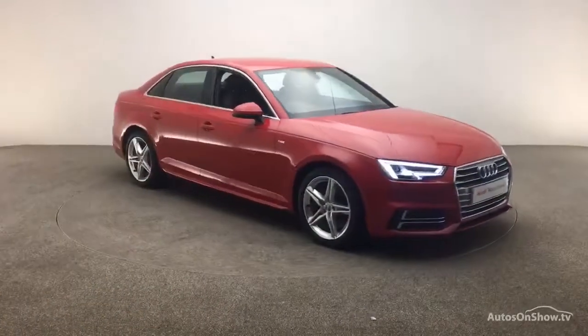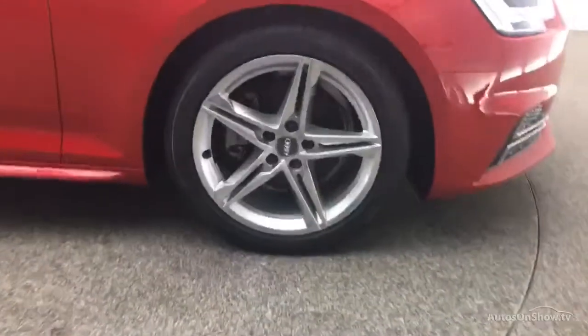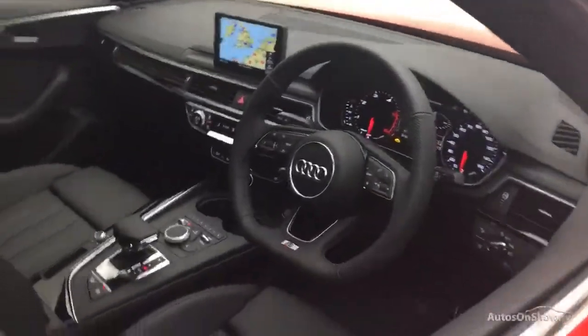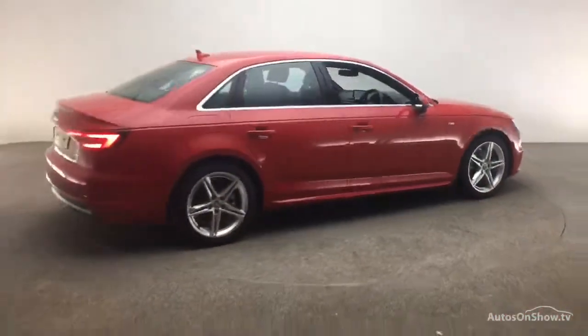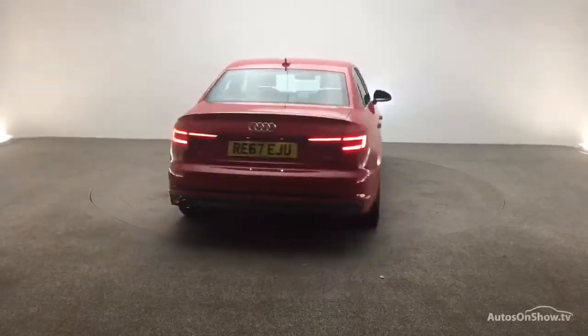Before reaching our forecourt, every pre-owned Audi we receive has to go through six independent background checks, completed with a full service history provided. Each car is then subject to a stringent 145 separate mechanical, interior, and exterior inspections. Only when it has passed all of these will it move on.